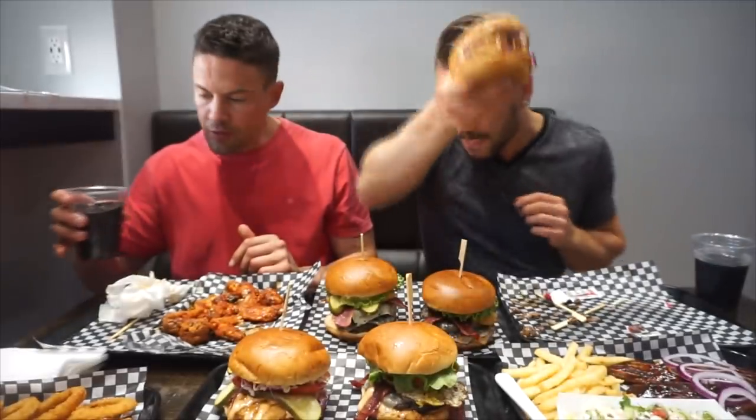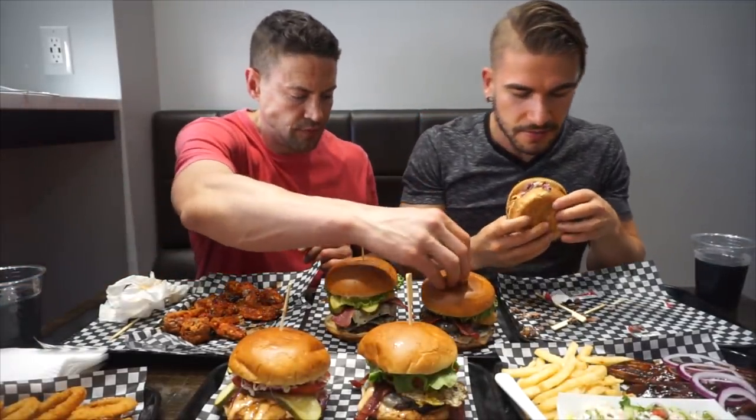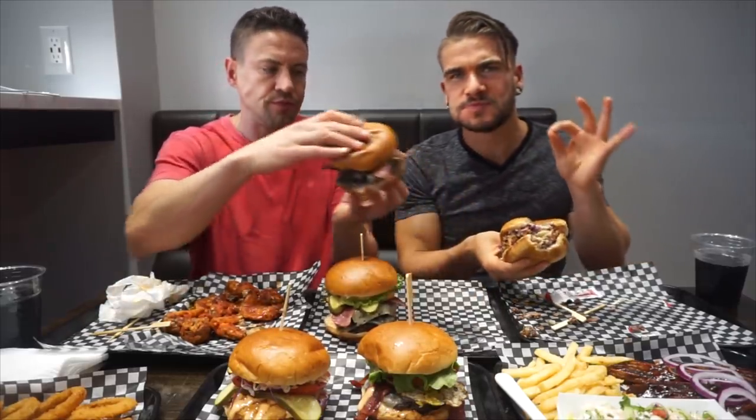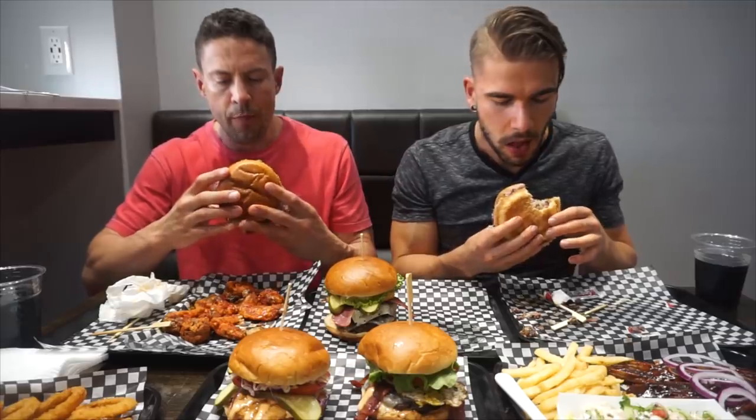Love fried chicken, absolutely love fried chicken. So I'm really excited to give this a go. Delicious flavors. Very rich sauce. Beautifully fried chicken. Tender. Nice crisp to it.